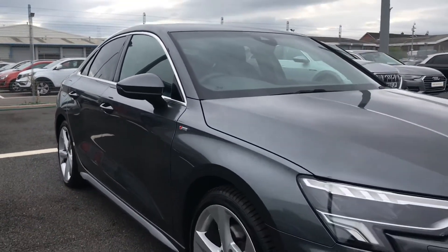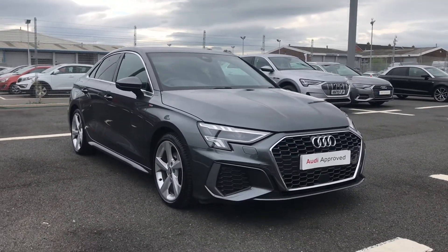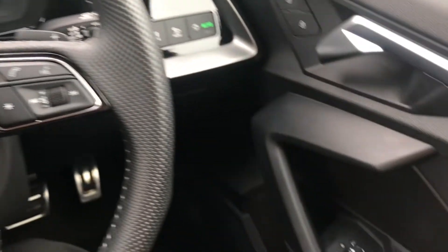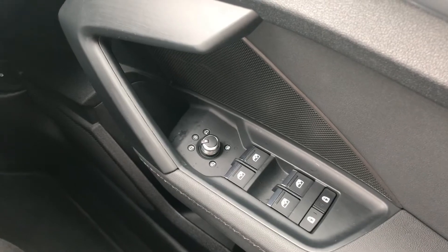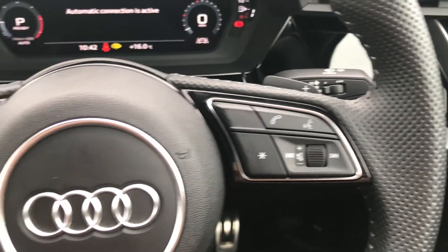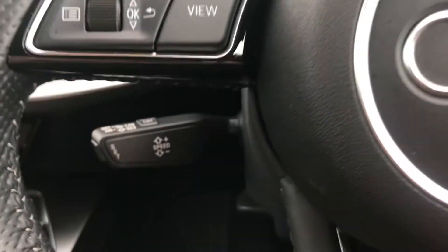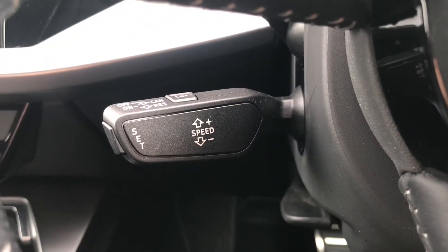Now I'm going to take you through some of the amazing features included inside. On the driver's side door you have the controls for your electric windows and your heated and folding door mirrors. Your steering wheel includes all multifunctional controls covering volume and menu controls, and you also have cruise control for those longer motorway journeys.